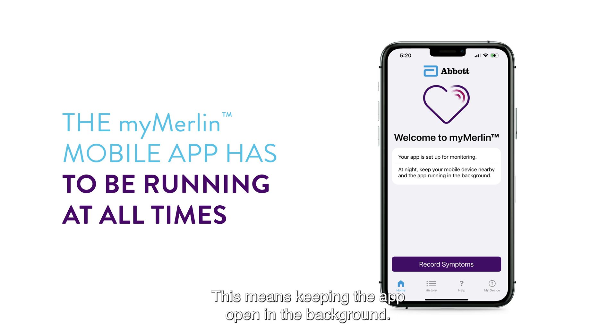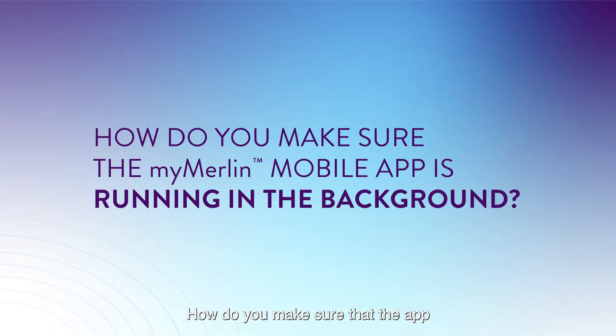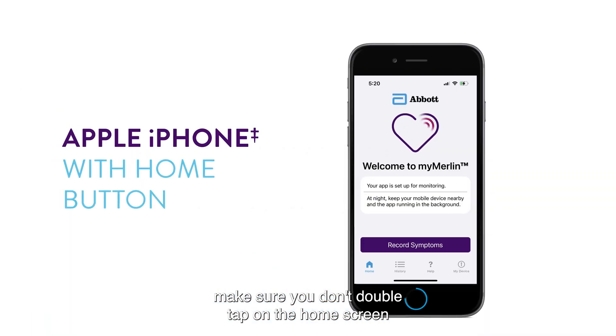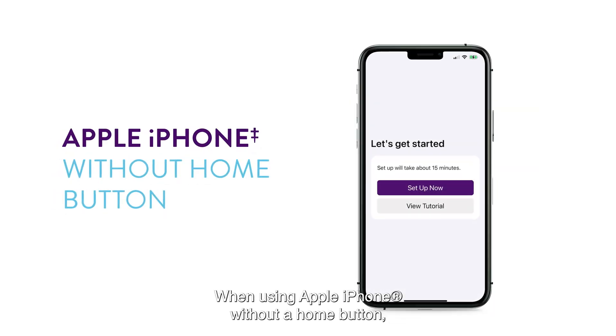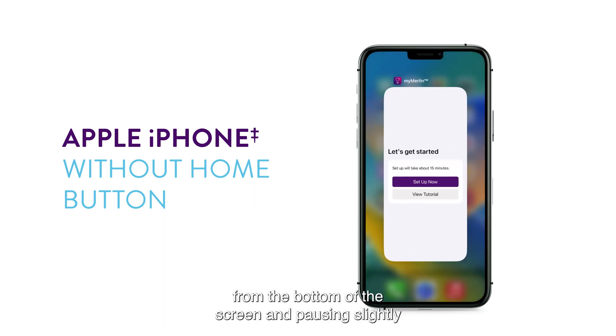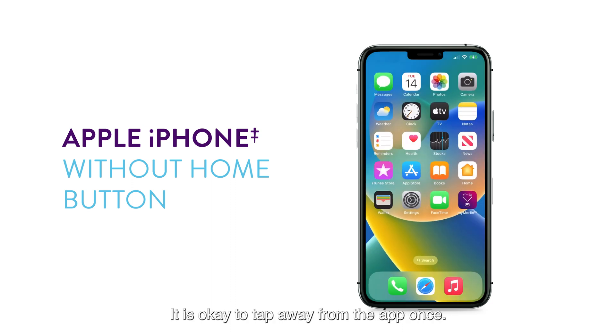This means keeping the app open in the background. How do you make sure that the app is running in the background? When using Apple iPhone with a home button, make sure you don't double tap on the home screen and then swipe up to close the MyMerlin mobile app. When using Apple iPhone without a home button, avoid closing the app by swiping up from the bottom of the screen and pausing slightly in the middle of the screen. On the left, you will see the apps that are open and running in the background. It is okay to tap away from the app once — that simply takes you back to your home screen and you can continue to use your phone as you would normally.